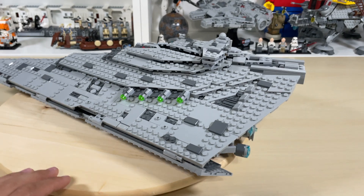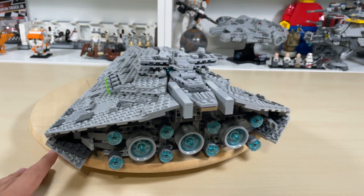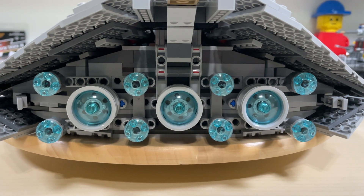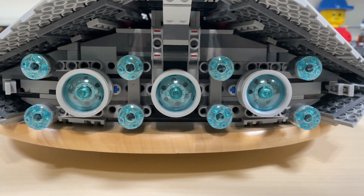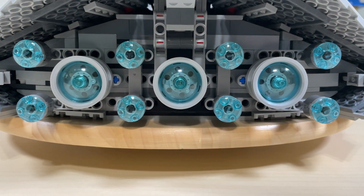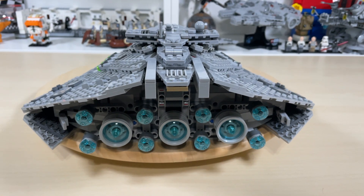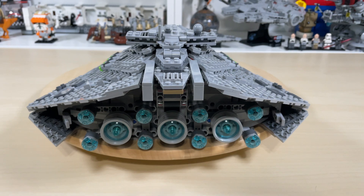Moving to the rear of the ship where the engines are, it gets pretty cool — you have three large ion engines with eight smaller engines. The middle one is the hyperdrive engine from the Star Wars universe. It does look really menacing from the back as well.